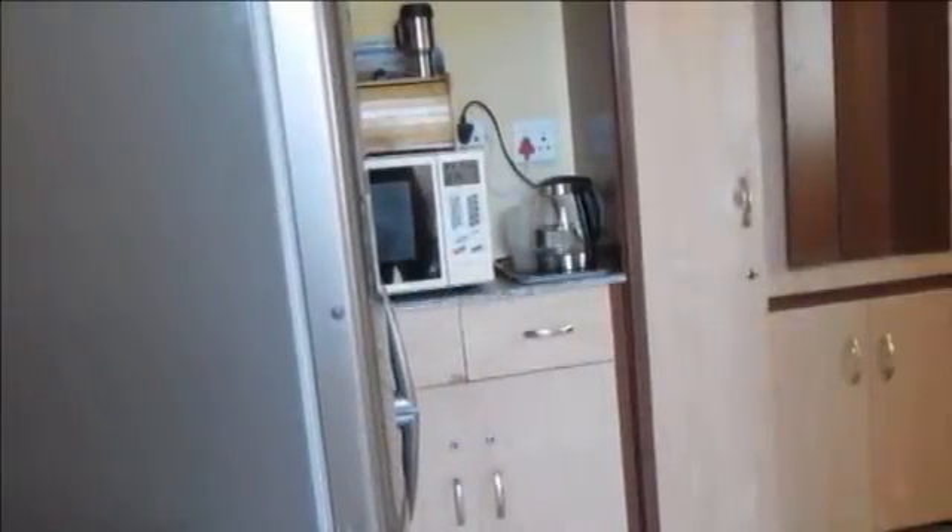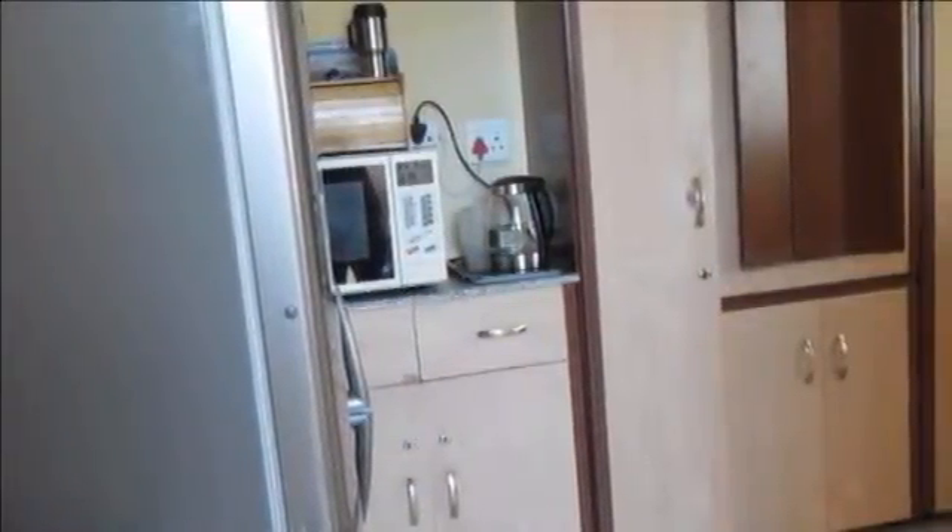This property offers three bedrooms, all tiled. The main bedroom has built-in cupboards, and the second bedroom comes with a dresser and built-in cupboard.